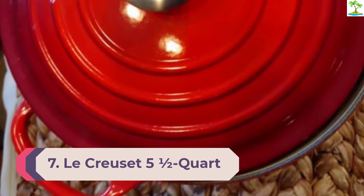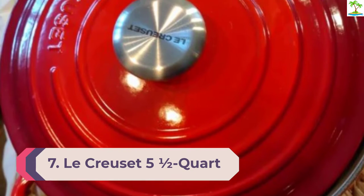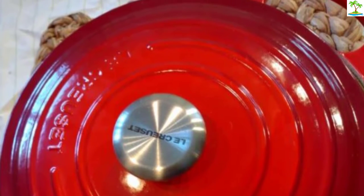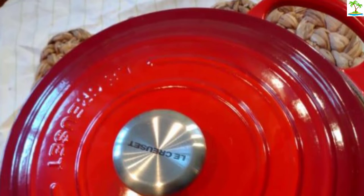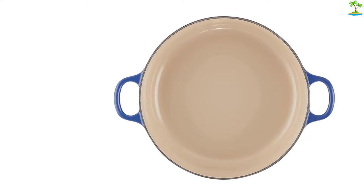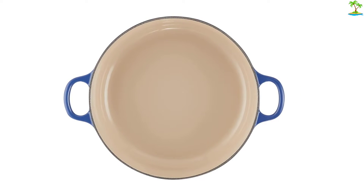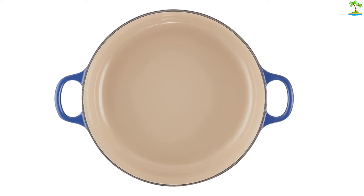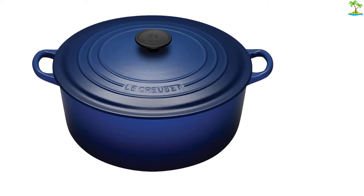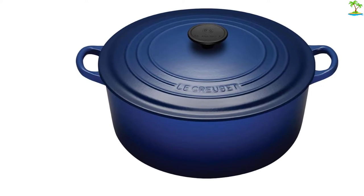Number 7: Le Creuset 5-Quart Round Dutch Oven. This is the pot you might think of first when someone says Dutch oven, and no wonder — the classic, sturdy 5.5-quart Le Creuset works brilliantly, looks beautiful, and cleans up in a flash. It comes in 24 colors, so there's something for everyone. The dome-shaped lid promotes heat and moisture circulation, yielding a perfect pot roast in our tests. The pot gets very hot and stays that way, so for jobs like caramelizing onions, it's a good idea not to walk away.